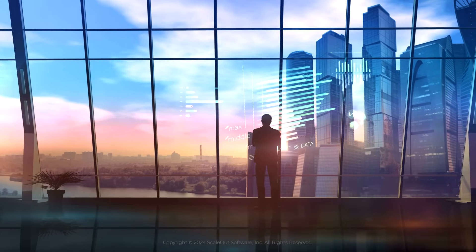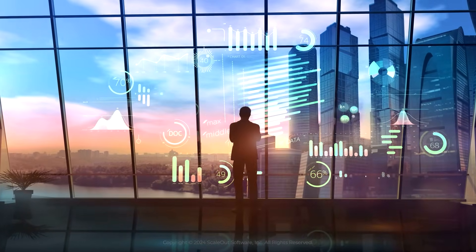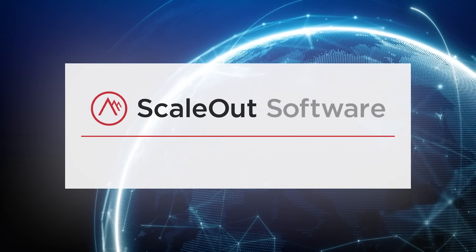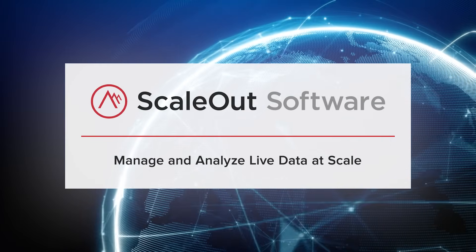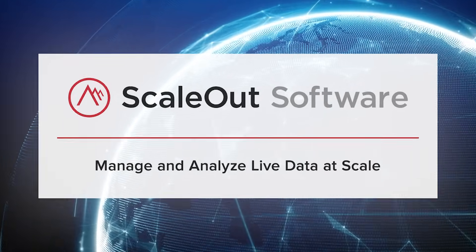In today's competitive market, businesses need robust data solutions that are both scalable and efficient. ScaleOut Software provides cutting-edge technology to help businesses manage and analyze their live data at scale. Let's take a closer look.